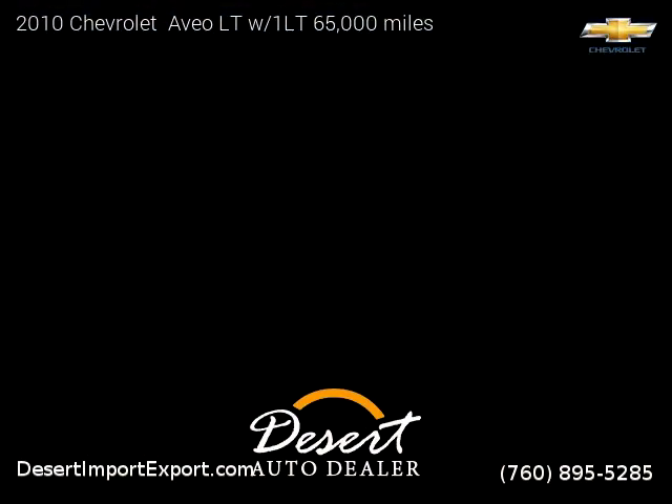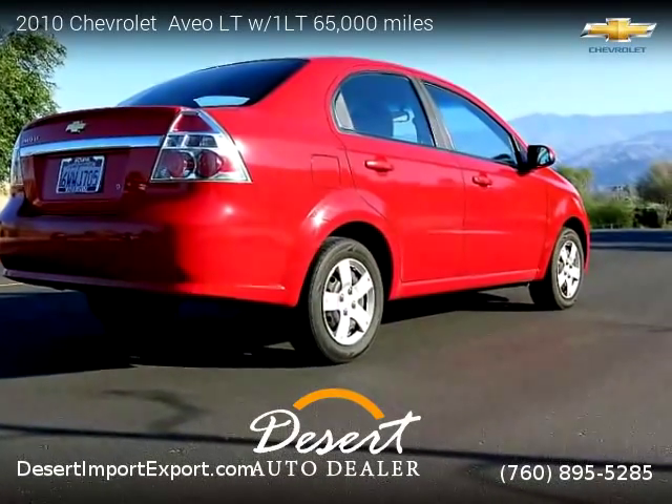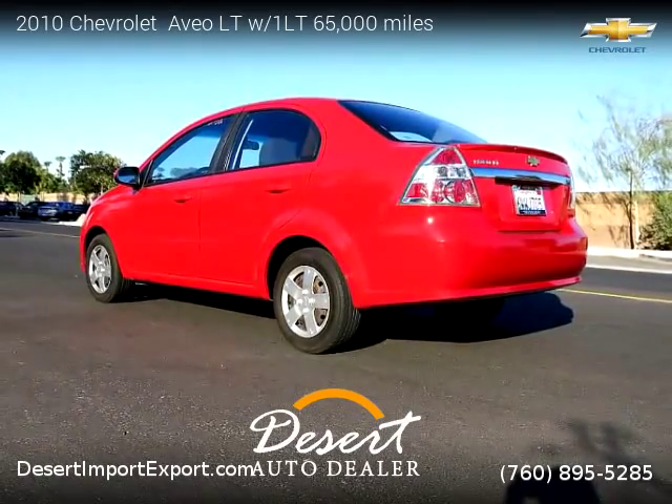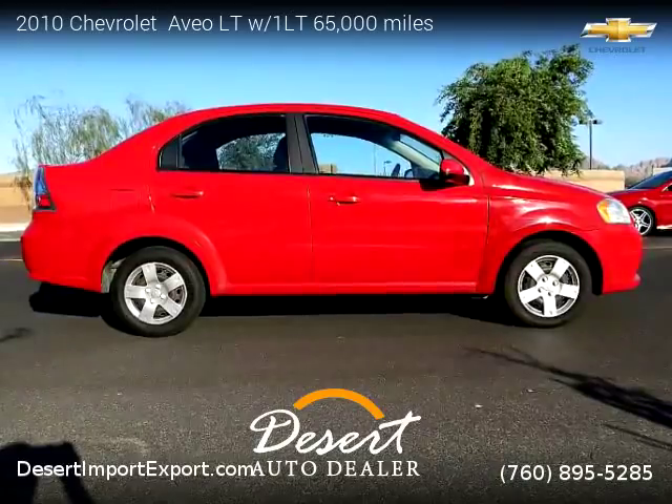This vehicle is for sale for only four thousand seven hundred dollars. For more information, please visit us at desertimportexport.com or call us at 760-895-5285. Thank you for watching our video.